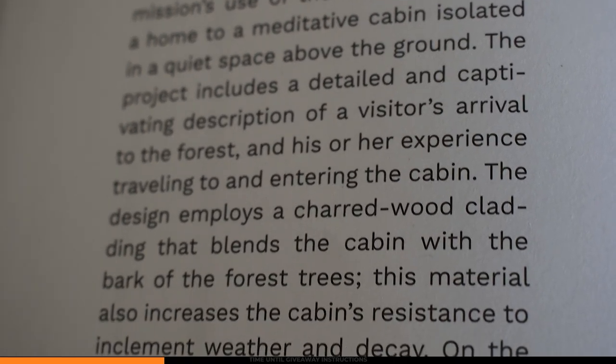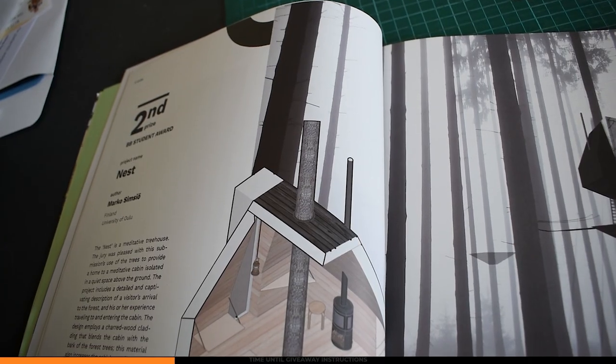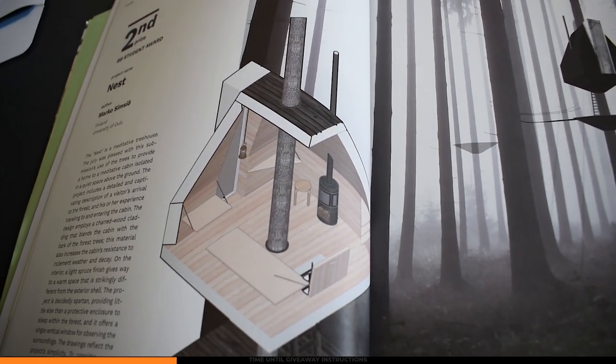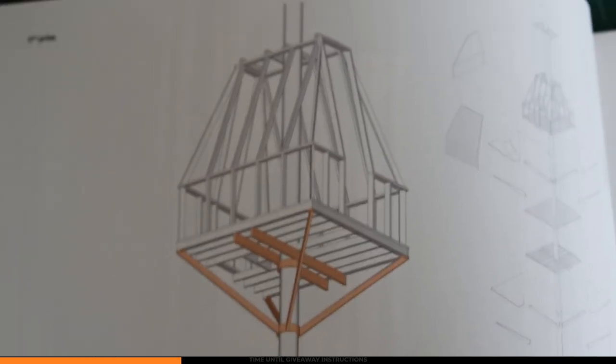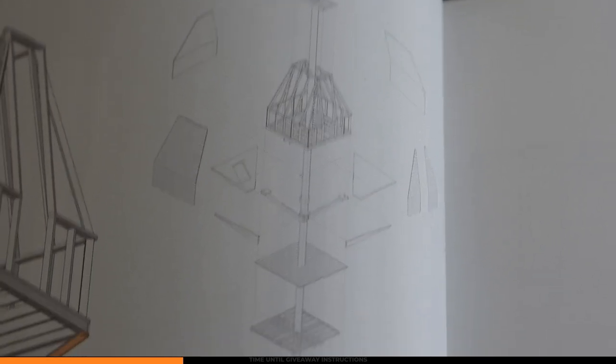The project includes a detailed and captivating description of a visitor's arrival to the forest and their experience traveling to and entering the cabin. The design employs a charred wood cladding that blends the cabin with the bark of the forest trees — this material also increases the cabin's resistance to weather and decay. On the interior, a light spruce finish gives way to a warm space that is strikingly different from the exterior shell. The jury says the drawings reflect the project's simplicity, and to consider construction, the details would need to be further advanced to include insulation and waterproofing. Nevertheless, the project is feasible and provides minimal disturbance to the forest.